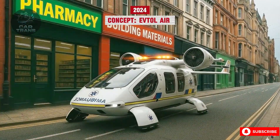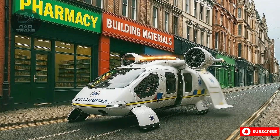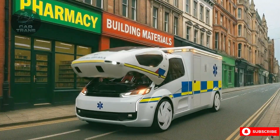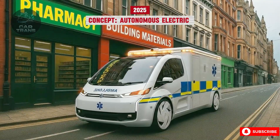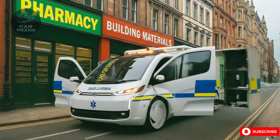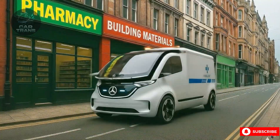Tomorrow's ambulances will defy gravity — electric, autonomous, even airborne. These machines will merge robotics, telemedicine, and AI into one seamless system of care. From hydrogen power to drone-assisted first response, the ambulance is no longer just transport. It's the future of emergency medicine.